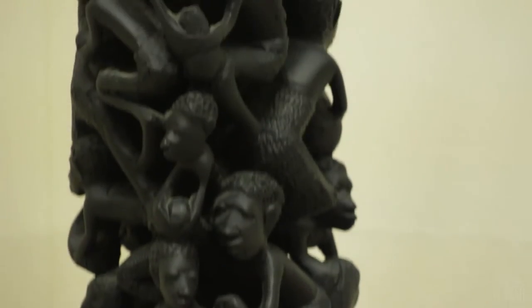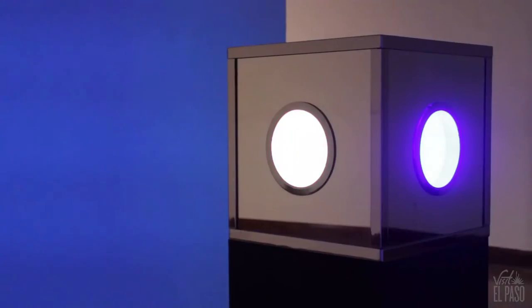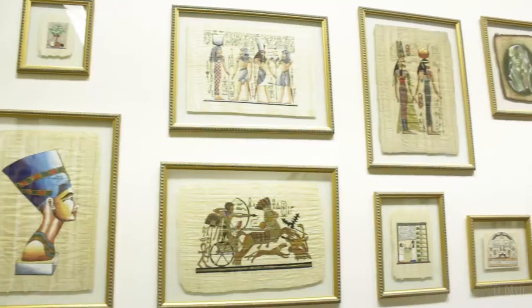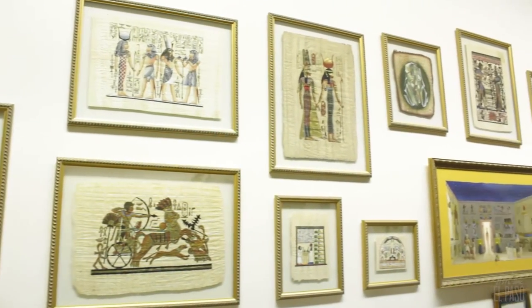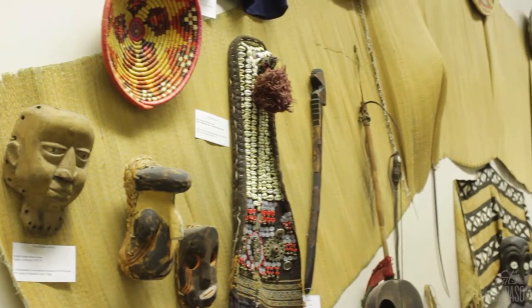The International Museum of Art is operated by the International Association for the Visual Arts. Artwork by local and national artists and exhibits from Africa, Asia, the Mexican Revolution and more grace the walls of this must-see museum.